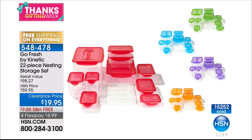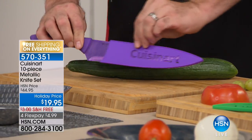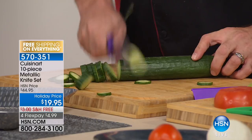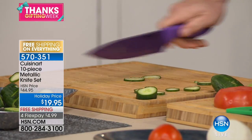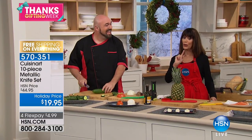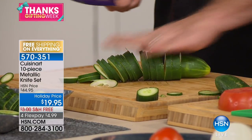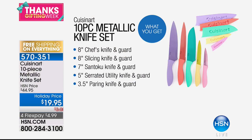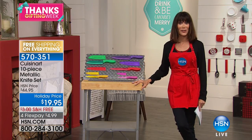When we talk about the name Cuisinart, we're talking about a company that since about 1970 we have been relying on in the kitchen to make our life easier. This is an exclusive world launch — not only a launch here at HSN, but exclusive technology from Cuisinart. These are not knives you've already seen. Brand new. And I know you're seeing them in action, but let me show them to everyone here in person.